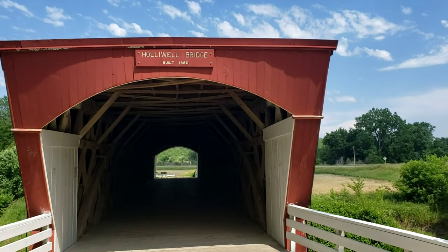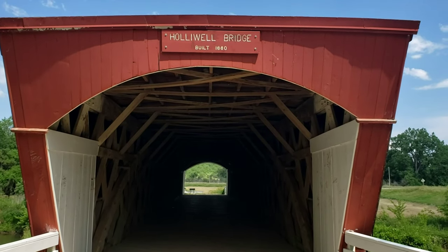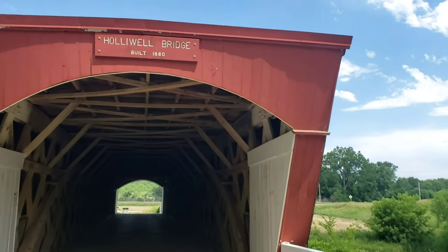We accidentally ran across another one of the covered bridges. We had only intended to hit one of these, and now we've hit three.